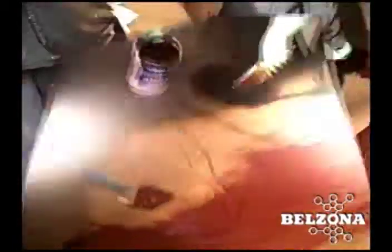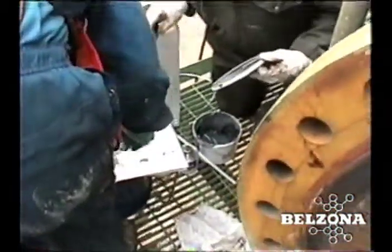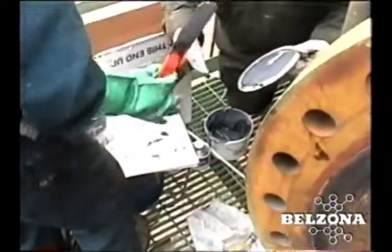The Belzona solution is also a cost-effective alternative to conventional repair methods. Most of the products can be hand applied, requiring no specialized labor or tools, which further lowers the total cost of the application.